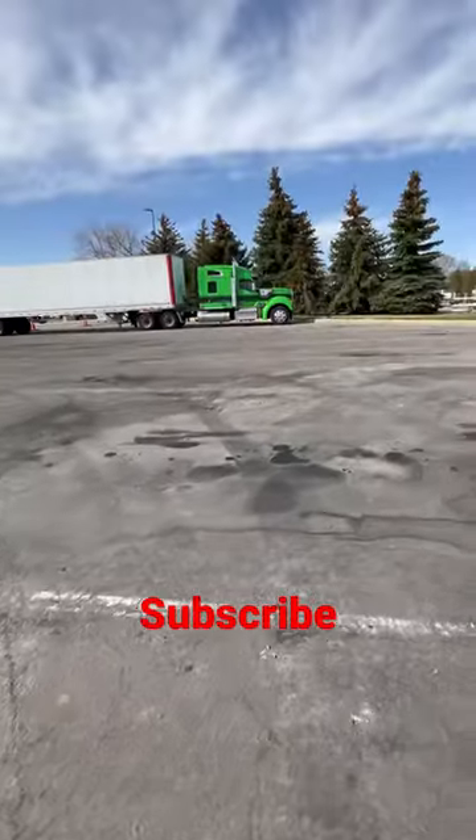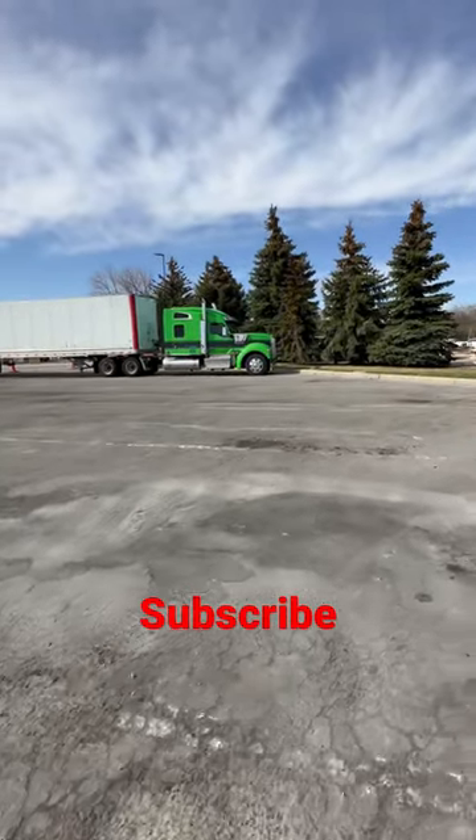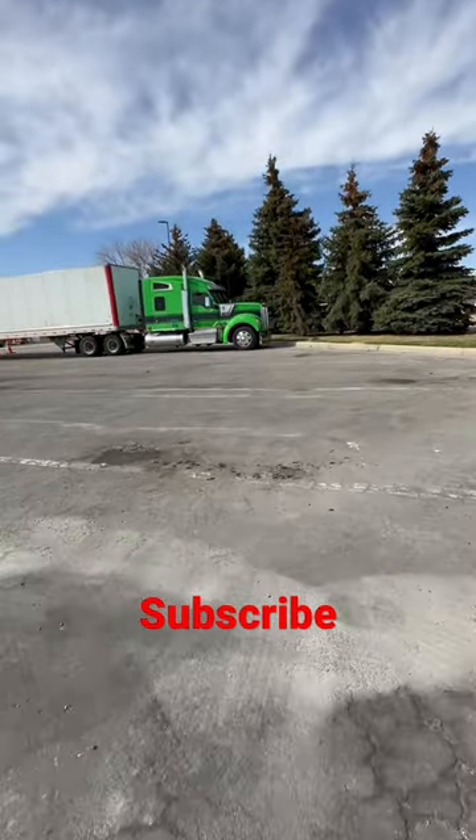Guys, I saw this truck way far away from the other side of the parking lot and I just had to take a video of it and record it for the channel.